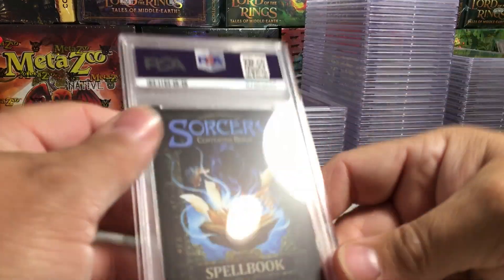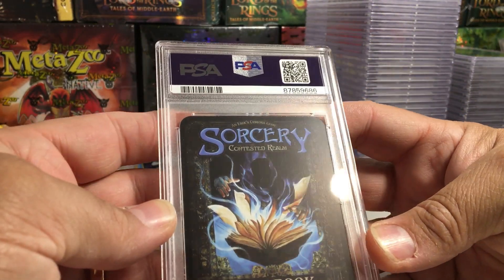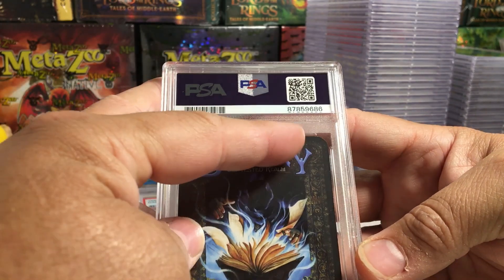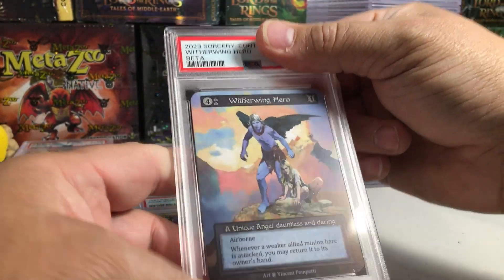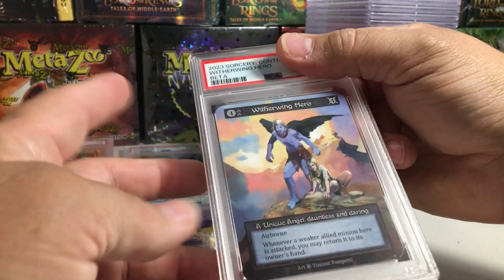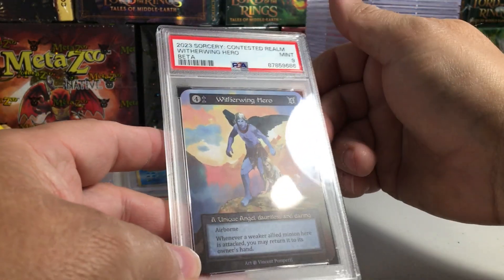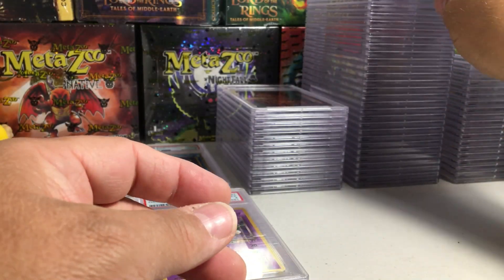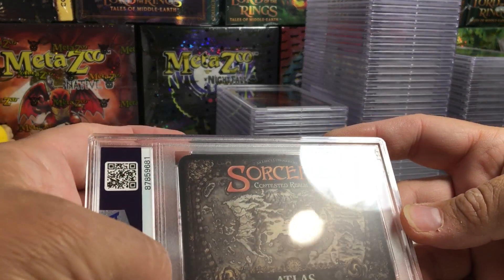That was a beta card, by the way. These are beta. Maybe a little bit of whiteness up there on that edge. Witherwing Hero — this is a unique. Come on, let's get a 10. Yeah, that's a nine. I had a little bit of whitening, so I know Sorcery cards are going to be really tough to grade.